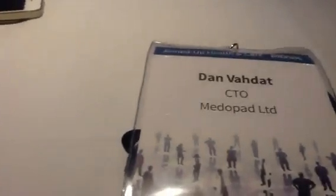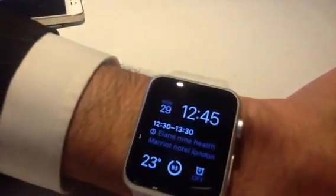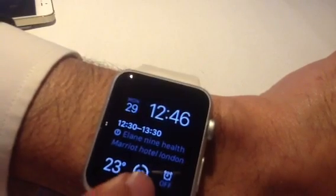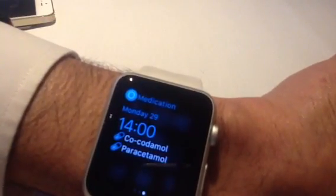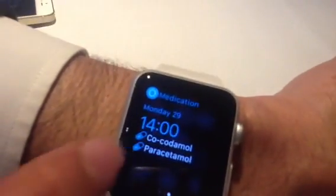So Dan, why don't you just show me what you showed me at lunch a couple of minutes ago. Basically, we have built these applications for cancer patients so while they are going through chemotherapy they can get all the required information about their medications. So this is the Apple Watch, right? Exactly. As a patient, with a swipe you can see the medication that you have to take at, like, 2pm today.